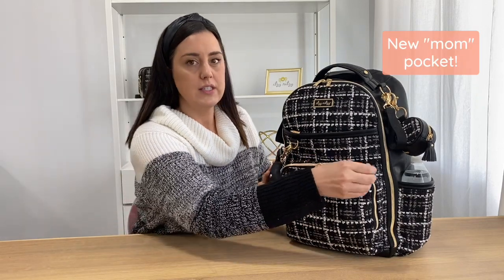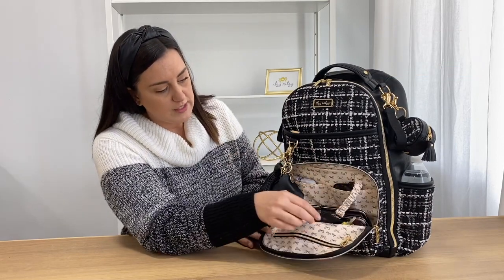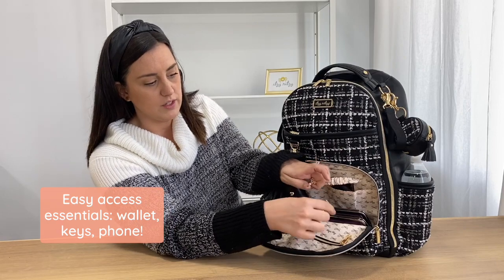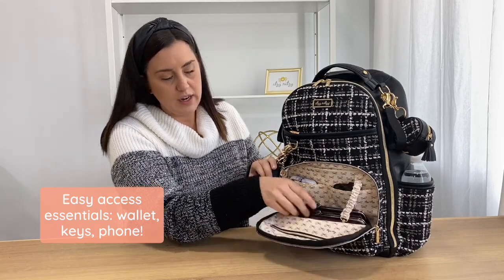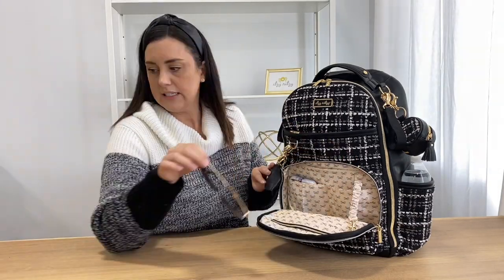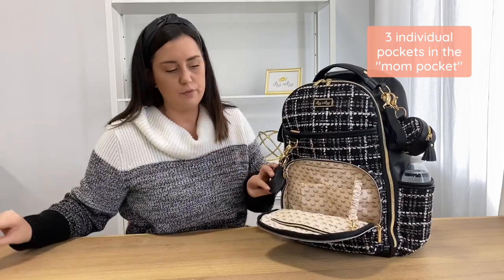I'll start with the front pocket — this is like a mommy pocket that I love. It opens down, which is awesome. I keep my keys right here, clipped all day. I put my wallet right in the front. I love to put my sunglasses right in the front because it's easy access, and then my phone right there in the front pocket.